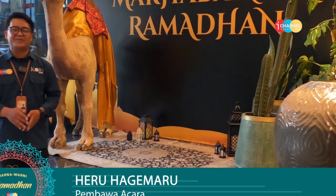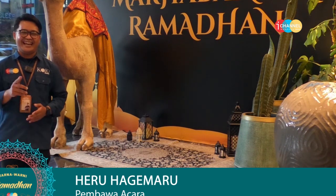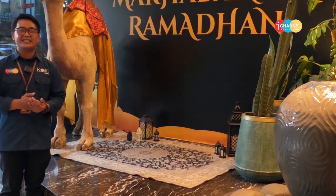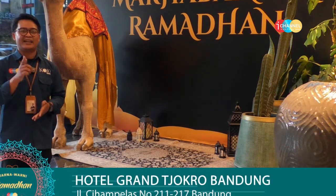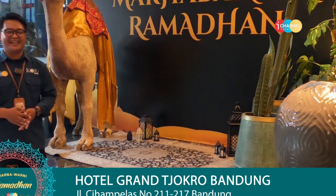Assalamualaikum warahmatullahi wabarakatuh, gimana kabarnya pemirsa di rumah? Semoga baik-baik aja. Ketemu lagi bersama saya, Heru Hagemaru, di Warna Warni Ramadhan. Kali ini Heru bakalan ajakin pemirsa untuk cari tahu referensi iftar Ramadhan seperti apa, karena katanya di sini ada lebih dari sekitar 200 menu. Tempatnya Heru ada di Hotel Grand Cokro, Bandung. Seperti apa keseruannya? Ikutin Heru terus di Warna Warni Ramadhan.